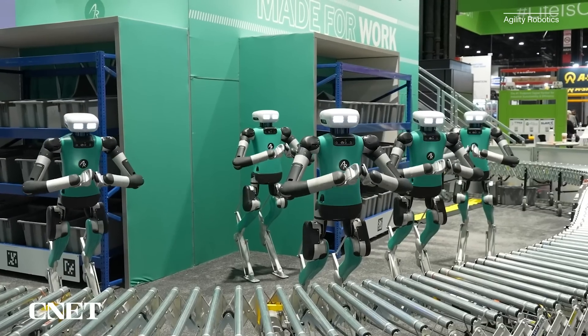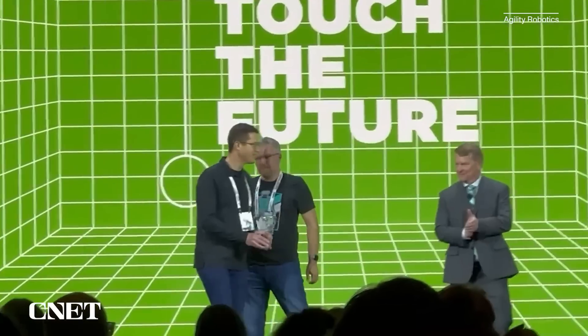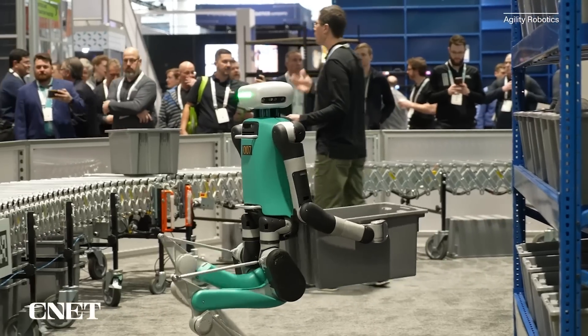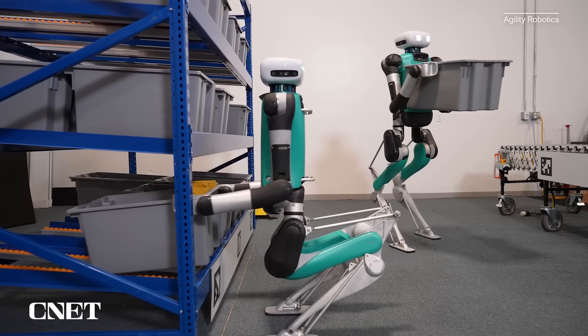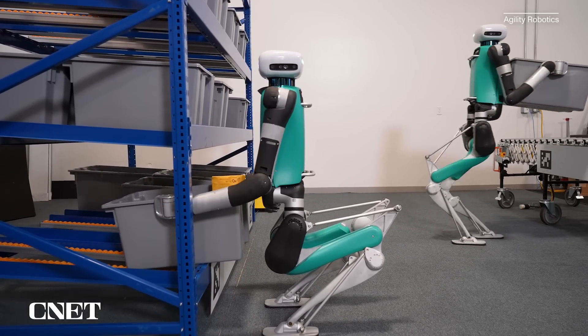To learn more about the latest upgrades, I talked to Agility CEO Damon Shelton and CTO Jonathan Hurst, who are at the ProMap conference in Chicago, where they were officially introducing the new Digit to the world. Every single piece about it, inside and out, has been redesigned and revised. We're working towards an industrially reliable robot that's going to work for five years and 20,000 hours.